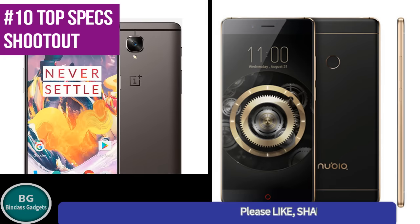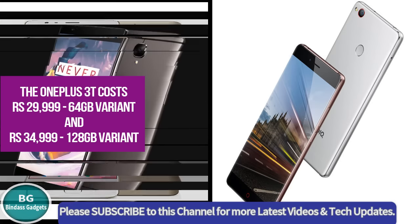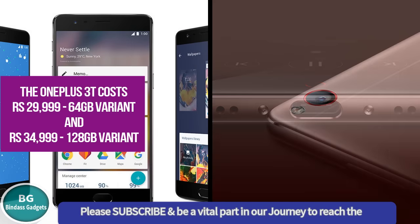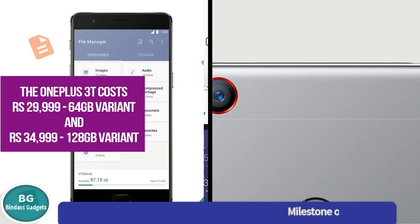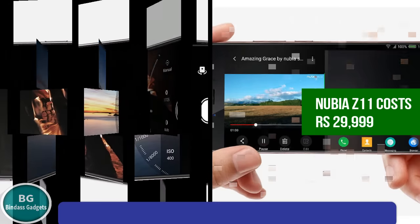Number 10: The OnePlus 3T costs Rs. 29,999 for the 64GB variant and Rs. 34,999 for the 128GB variant. The Nubia Z11 costs Rs. 29,999.